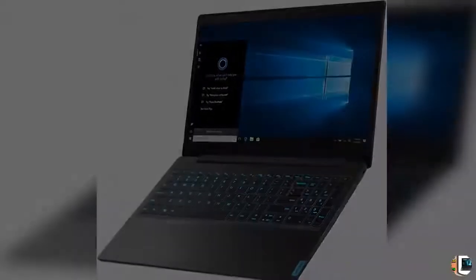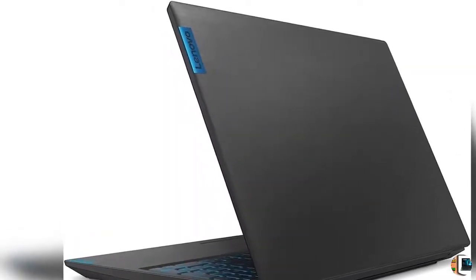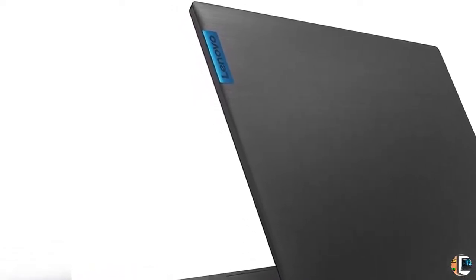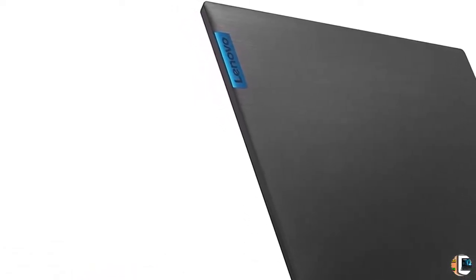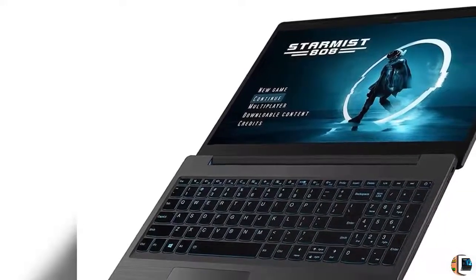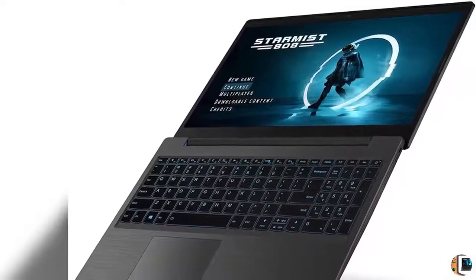Product Features. 1. A new dimension of gaming performance awaits — with 9th-generation Intel Core i5 processors, the IdeaPad L340 Gaming has the power you need to out-shoot, out-run, and out-smart anyone. Includes 8GB DDR4 RAM and 512GB NVMe SSD.